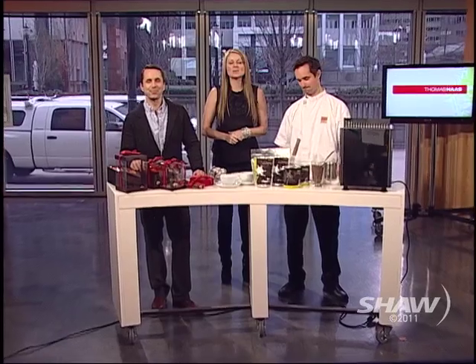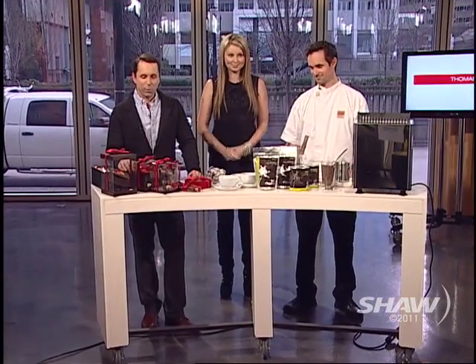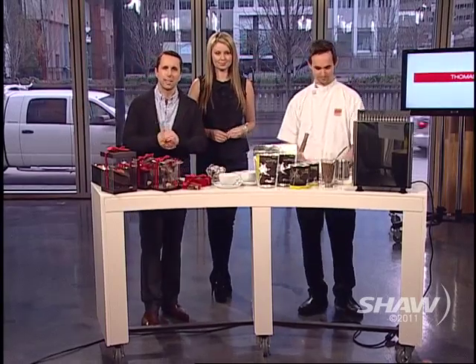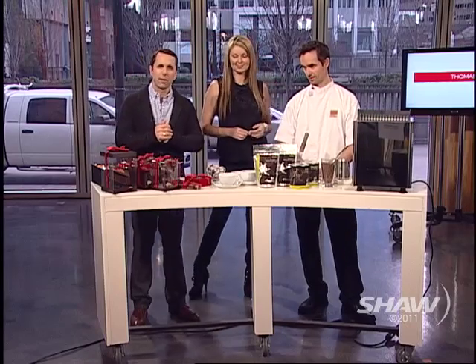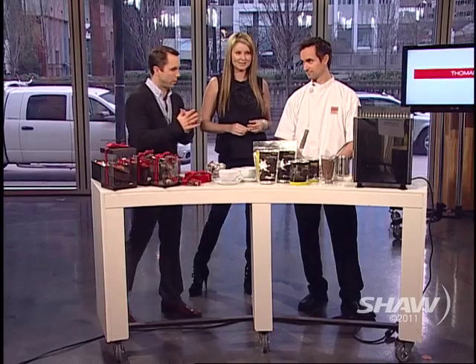Hey, everybody, welcome back to the show. It is always a pleasure to have our next guest, and not just because he brings us chocolates. Valentine's Day coming up, and also this month you have the opportunity to try some delicious hot chocolate from all kinds of chocolatiers around town. And our fave is joining us, Thomas Haas, joining us from Thomas Haas Chocolates.